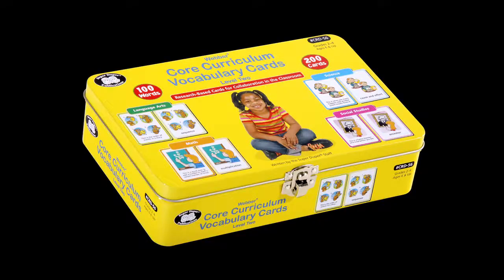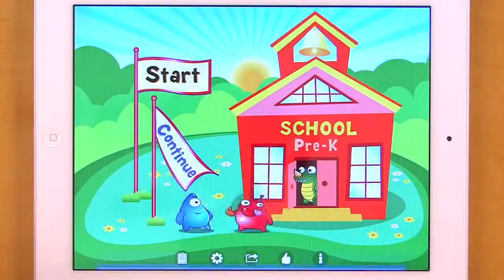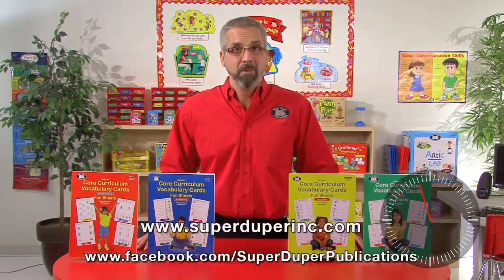For more Core Curriculum fun, check out the Core Curriculum Vocabulary card decks and the Core Curriculum apps for the iPad. Learn more at superduperinc.com or come see us on Facebook.